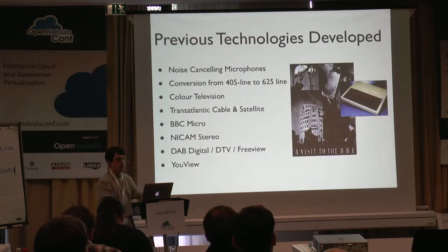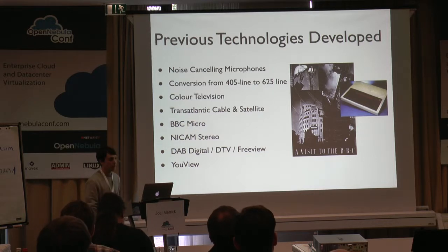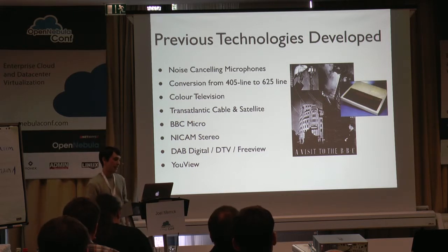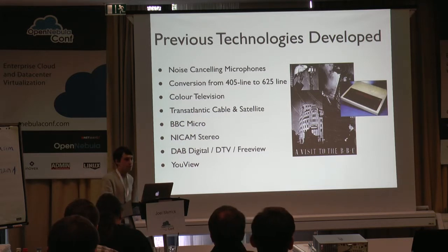We've been around for quite some time now, so in a traditional Blue Peter fashion, here's one we developed earlier: noise cancelling microphones, conversion from 405 to 625 line TV, colour TV, transatlantic, the BBC Micro, Nicam Stereo, DAB Digital, and iView, which is a video on demand service that we've been rolling out recently.